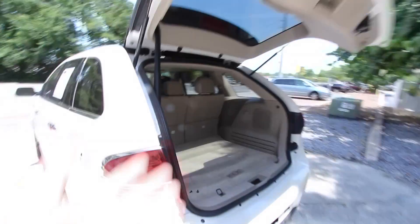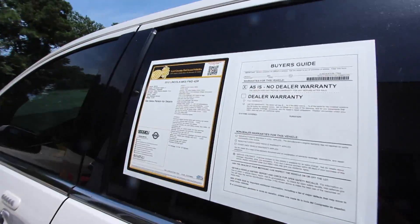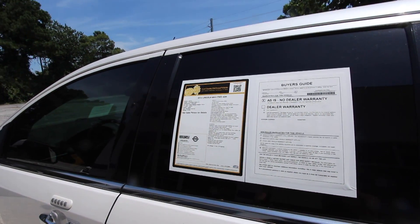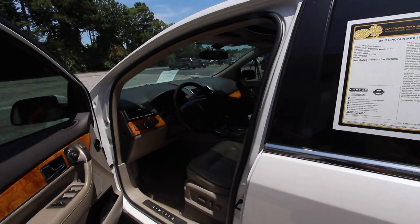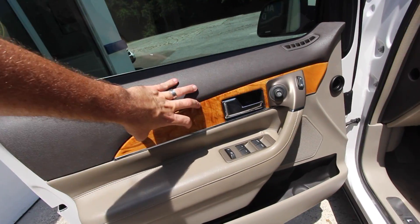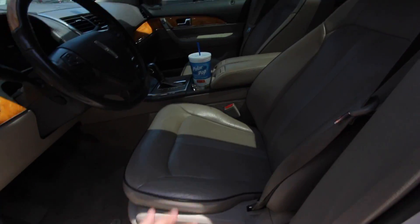The interior is very clean. The mileage on this car is 87,661 — so pretty low mileage on a 2012 Lincoln MKX. It's front-wheel drive with a 3.7-liter V6. You have wood trim, power windows, power door locks, power seat with lumbar support, and leather seats.